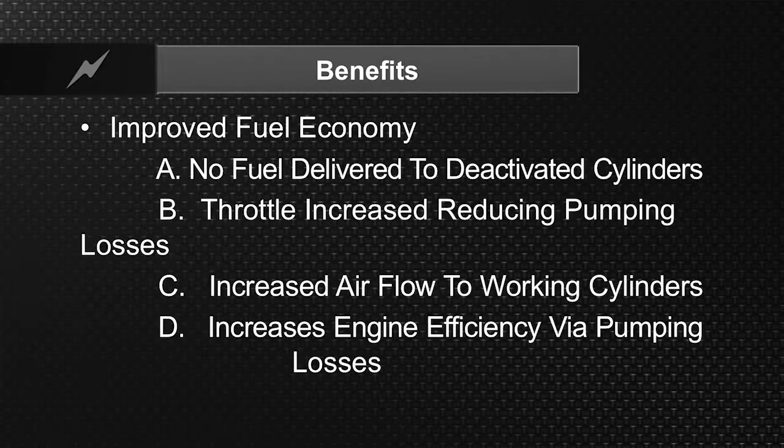The benefits of cylinder deactivation are: no fuel delivered to the deactivated cylinders, throttle increase to reduce pumping losses, and increased airflow to the working cylinders, which increases volumetric efficiency and fuel economy.